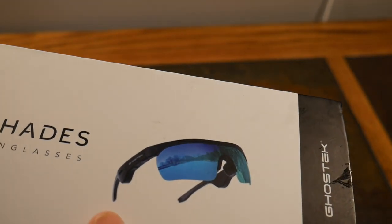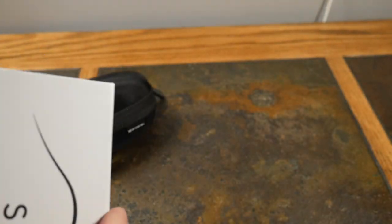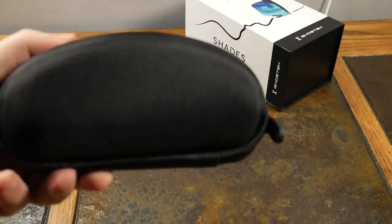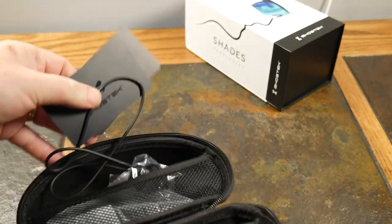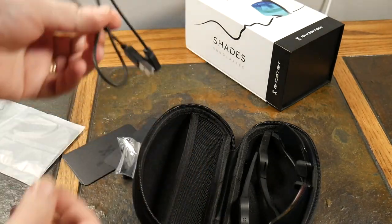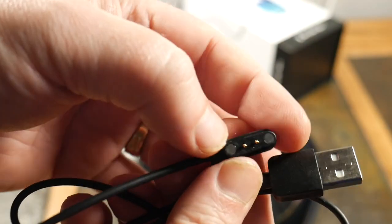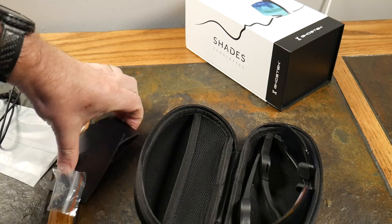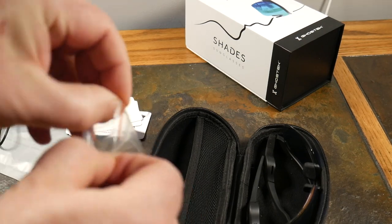At 1.55 ounces they're very lightweight and comfortable — polycarbonate design. Unboxing: you open the box and get the shades in a little Oakley-style sunglass folder with a zipper. Contents include a microfiber cloth, a proprietary charging cable — do not lose this — it's USB-A to a little proprietary connector, plus some instruction cards, warranty, and other info.